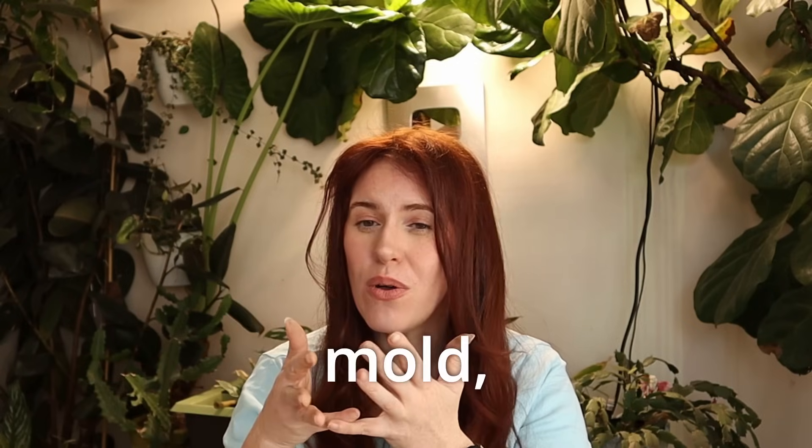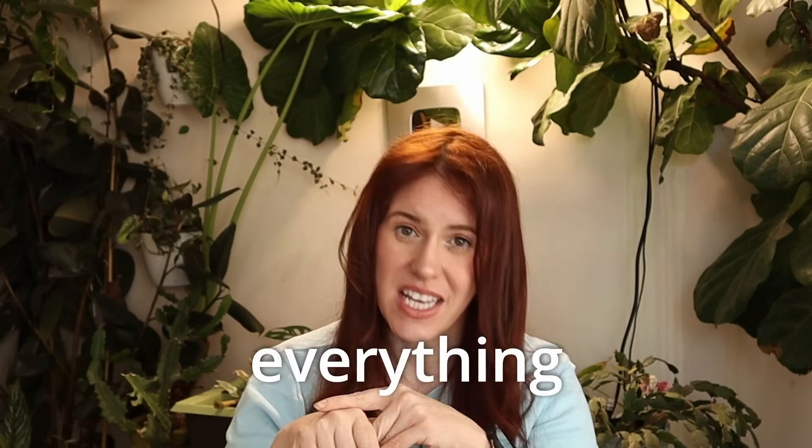If your potting soil is looking like a Picasso painting with green, white, black, and orange blotches all over, then this video is for you, because we're going to go over exactly why you have mold, algae, and everything else in between. So let's get into it.